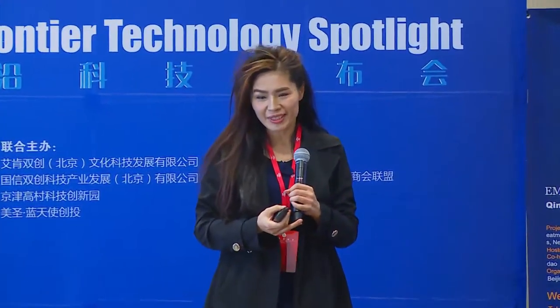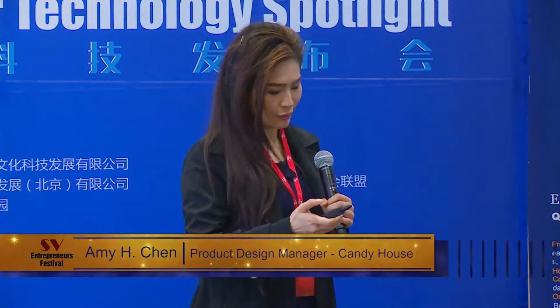Hi, my name is Amy Chen. I work for Candy House. Candy House is a robotics and AI company for a smarter home.